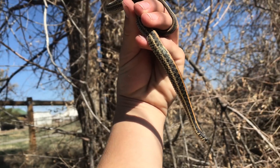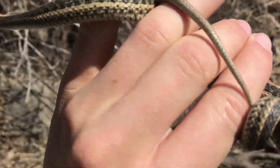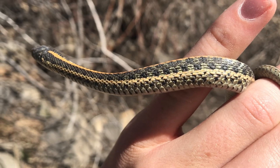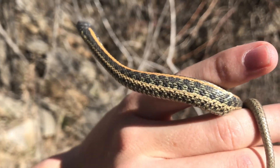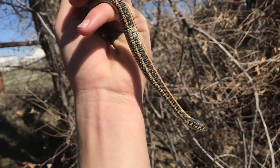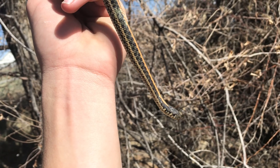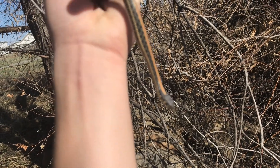All right, so Hayden just found this plains garter snake right here — oh wow, this one has some nice green in between those black dots on the side, and of course that nice orange stripe. So far the only species this year we've found is plains garter snakes, but they're still cool — anything will take. We're just gonna let this guy go back into the rocks we found it in.